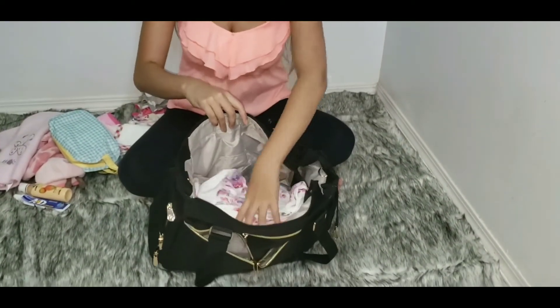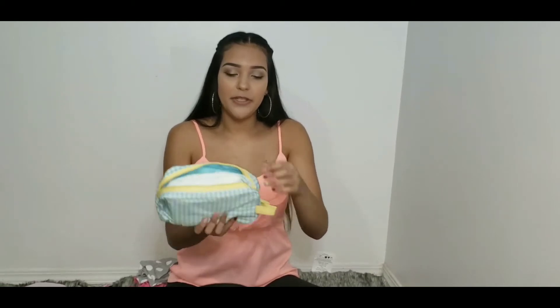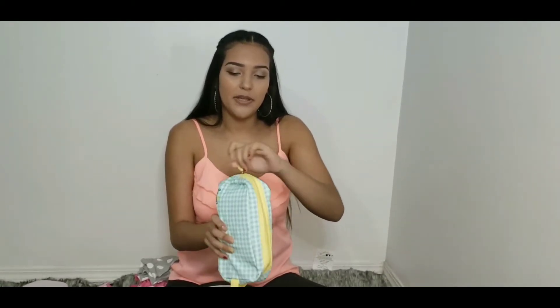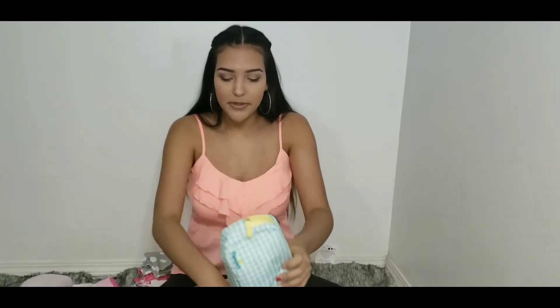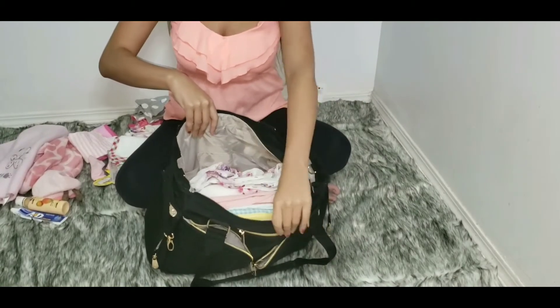Next we have her little Pampers diaper pouch for her diapers. I just find it more convenient, and this came with the box off of Amazon when I bought her diapers. This goes right at the side in the middle.